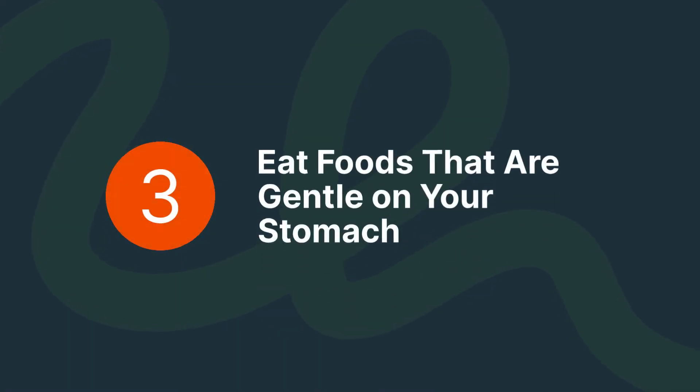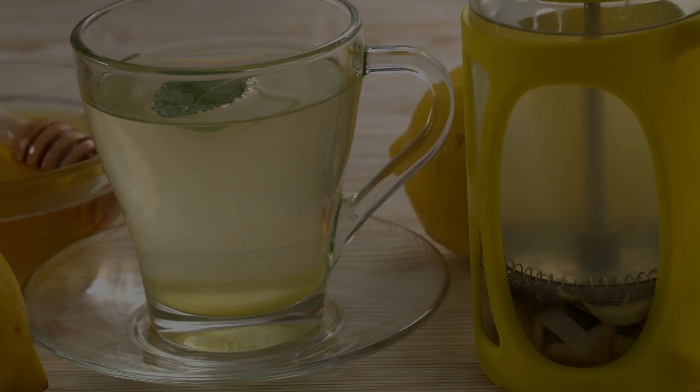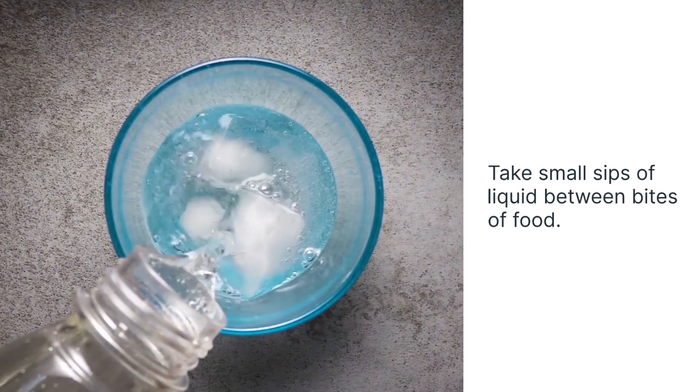Eat foods that are gentle on your stomach. Try bland, unfried foods that are easy to digest, like crackers, rice, and broth. Mint and ginger may also be soothing. Take small sips of liquid between bites of food.